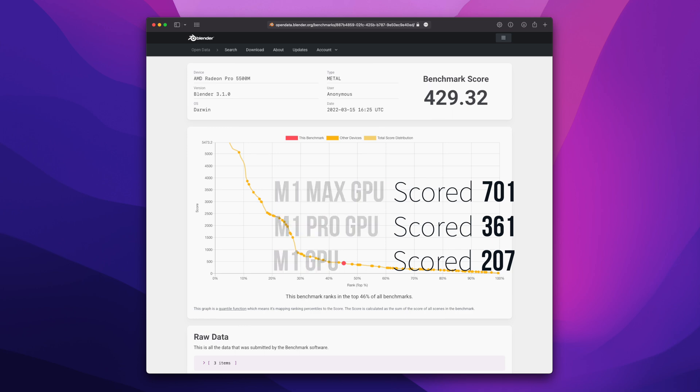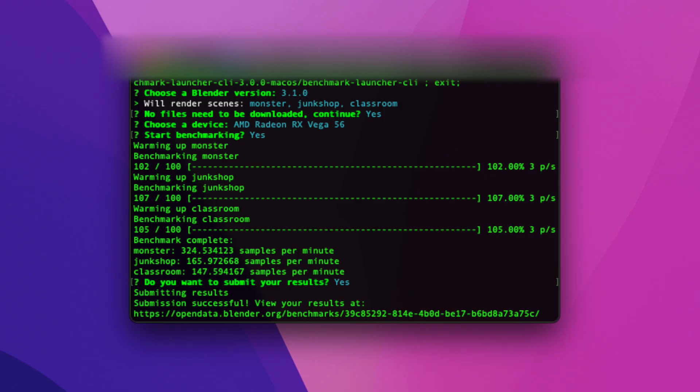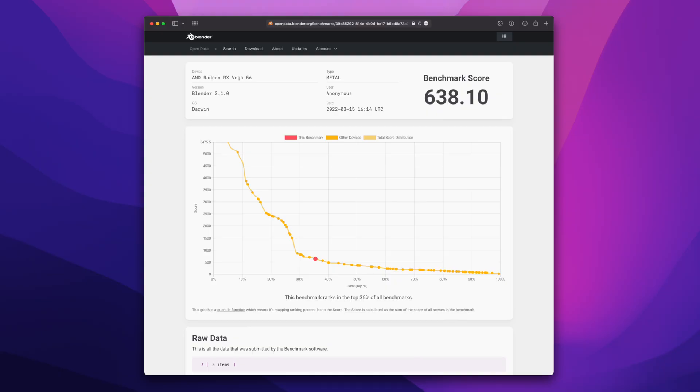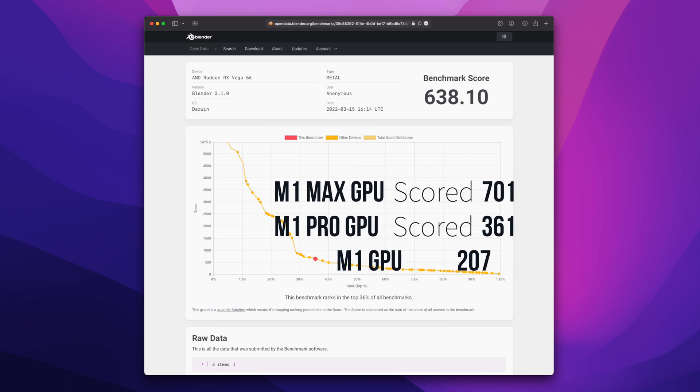One thing to consider is that my Radeon Pro card is actually the 8 GB version. Now let's move to the final and most interesting test — my eGPU with the Vega 56. It's the ROG Republic of Gamers edition, which is slightly overclocked, and as you can see, it's also an 8 GB video card.